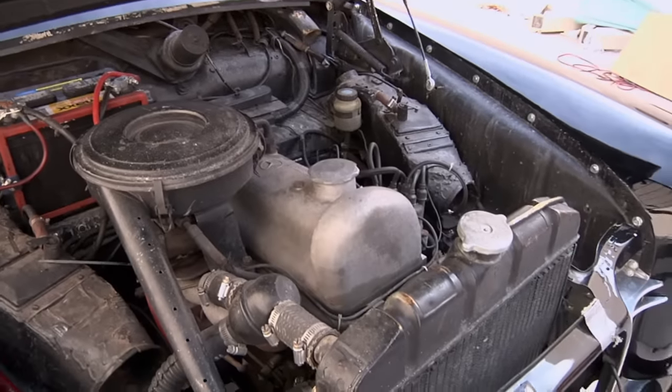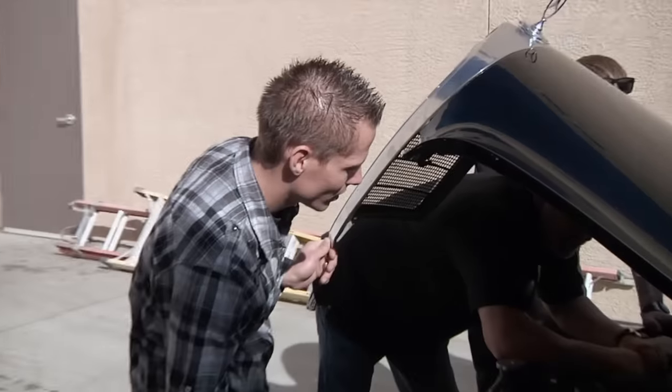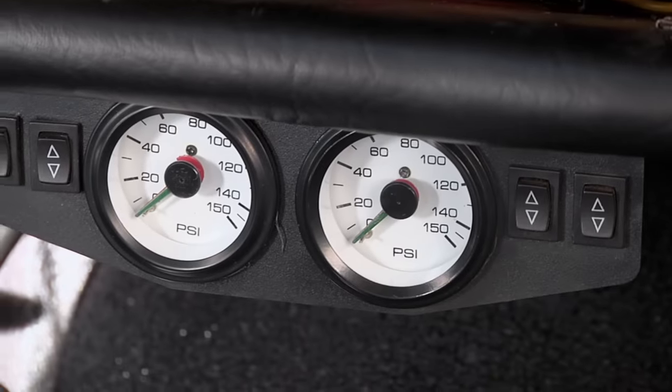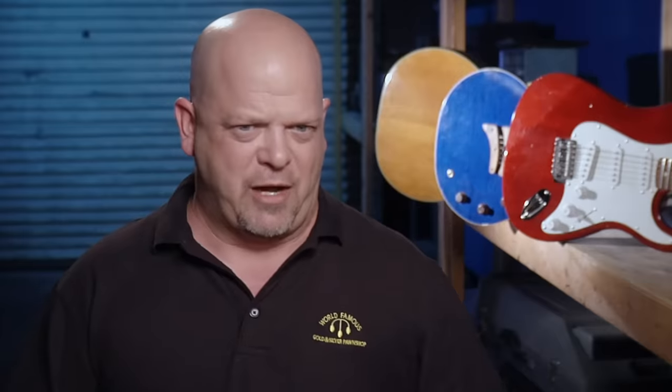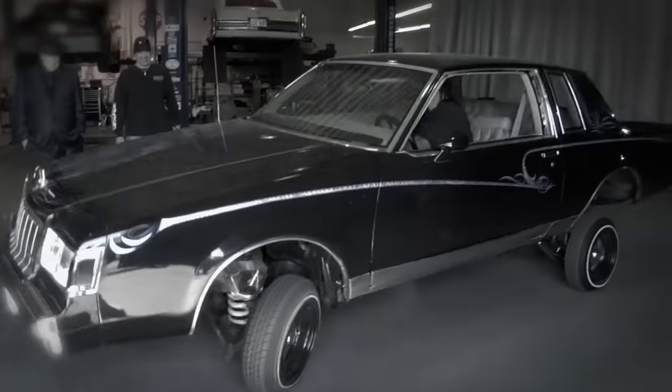How many miles are on this thing? Somewhere around 84,000 or something like that. That's not bad. I'm not as nearly impressed under the hood as I am the rest of the car, to tell you the truth. Did custom airbags four-way — all four. These airbags are sort of like hydraulics. They'll make the car go up and down, but not all crazy like the hydraulics do.